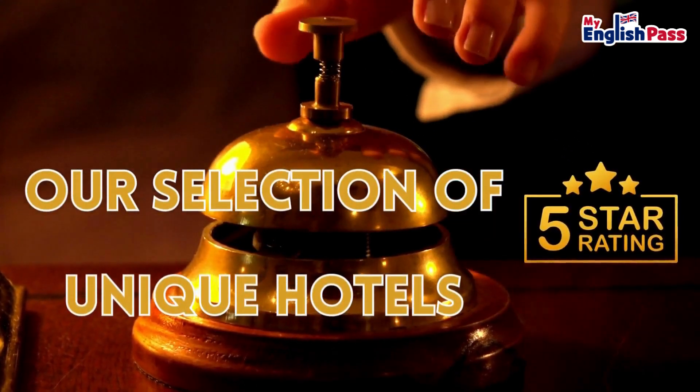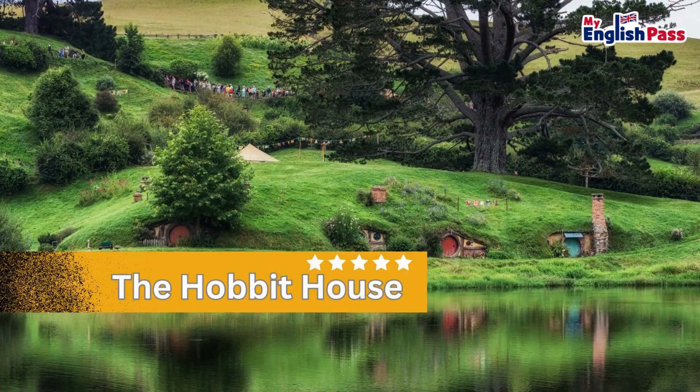Our selection of unique hotels. Number 1, The Hobbit House.